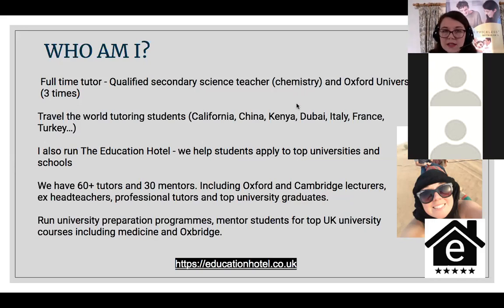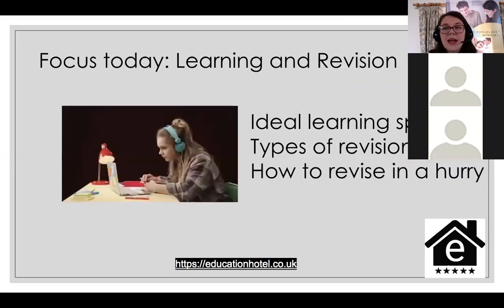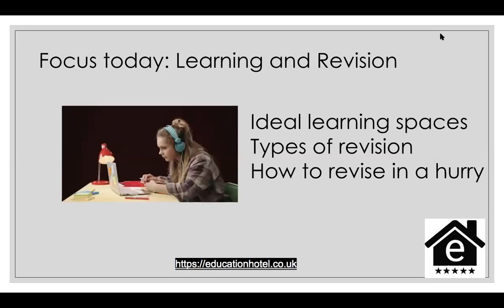What we're going to be looking at today is learning and revision. We're going to be looking at the ideal learning spaces, different types of revision, and given that we're now in February half term and haven't got all that much time, how to revise in a hurry. Those are the three things I'm going to be focusing on today.